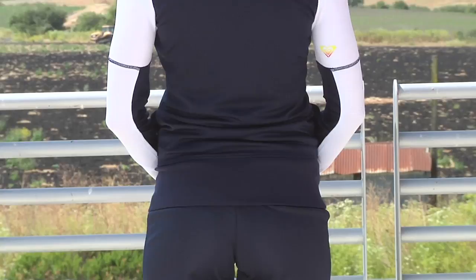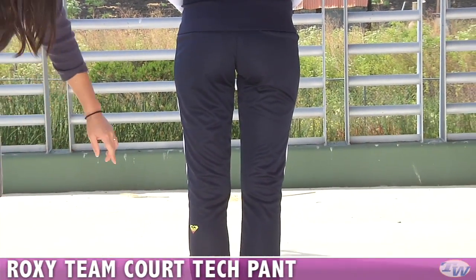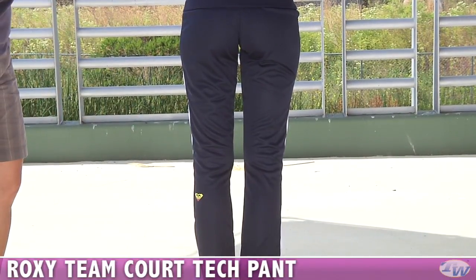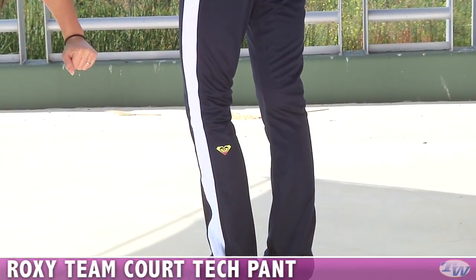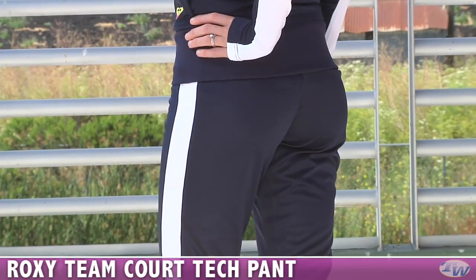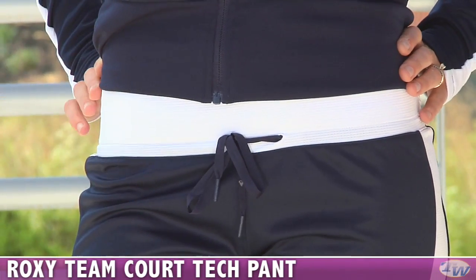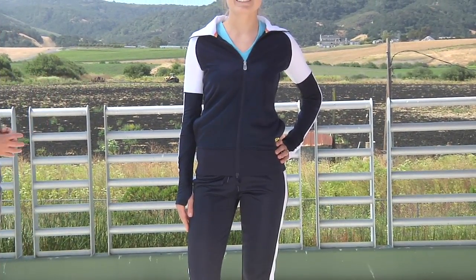On the bottom, she's wearing the matching pant. This is the navy and white, but it is available in solid black. Down here on the calf, we see the Roxy logo. On the side of the pant, there's a nice contrast mesh stripe — and on the black version, it's just a solid tonal black stripe. One last look at the front: we have a tie on the front of the waistband. She's wearing the Team Jacket and the Team Pant.